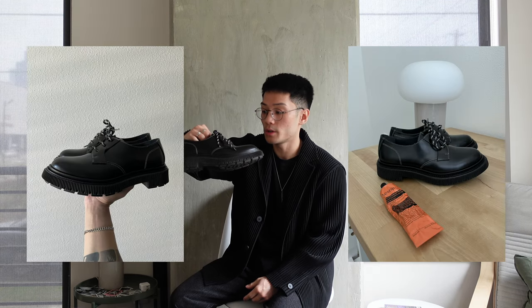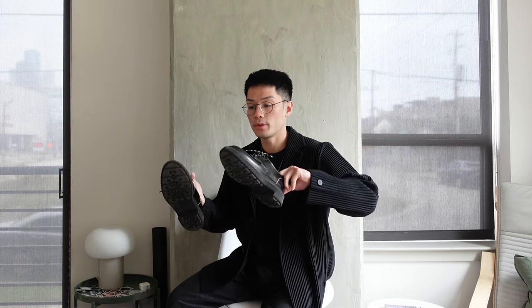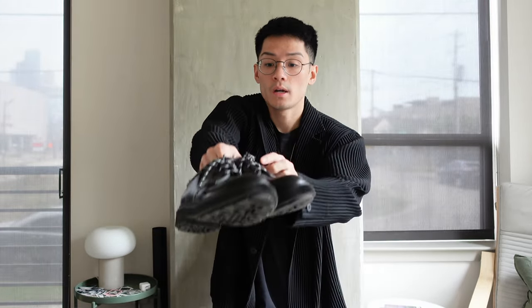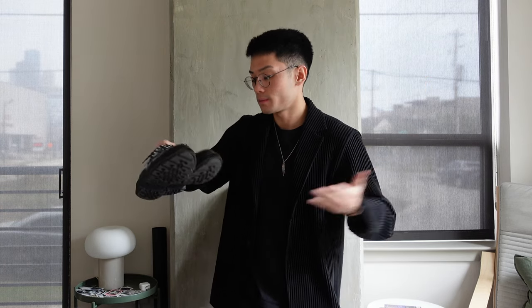The next shoe I want to showcase are these MF Pen and Andu Paris collaborated derby. I forget the model number — I think it's 1461 — but I love these because of how sleek and beautiful they are. These can be dressed up and dressed down. I love the ribbing on the midsole. It has a good texture to the entire shoe, as well as the shoelaces with the white speckles and the white contrast stitching. Just beautiful.